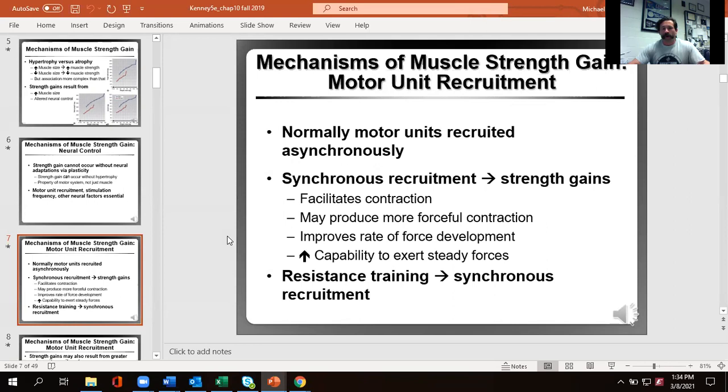Typically we're not synchronized — we have fibers fire just enough to give us the force we need for lower gradations of effort. When talking about maximal force production, we want everything to contract at the same time. This is going to allow us to not just create more force but increase our rate of force development — literally producing maximal strength in a shorter period of time.